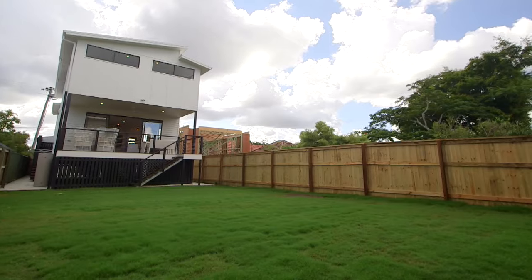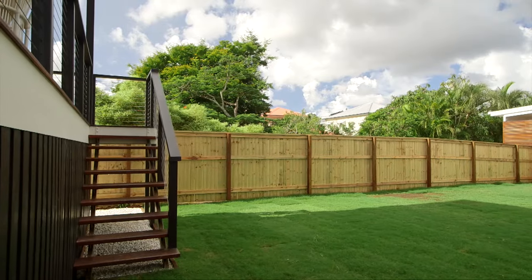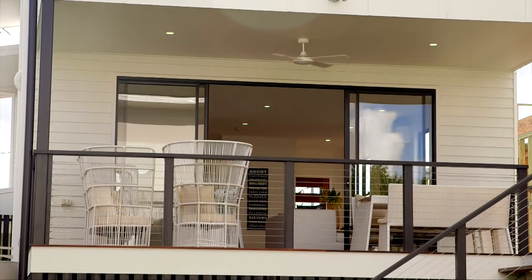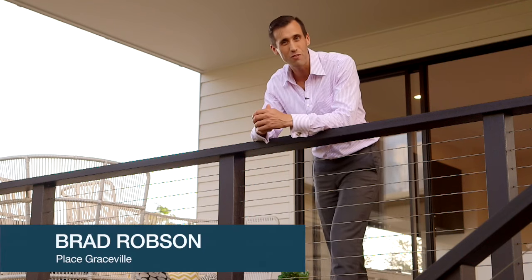Are you looking for a home that's brand new? A home built by a quality and reputable builder? A home that offers four bedrooms and two living areas, but more than that, a home that's located in one of Brisbane's prime blue-chip suburbs. If so, then 90 Oxy Road Chelmer could be the home for you.